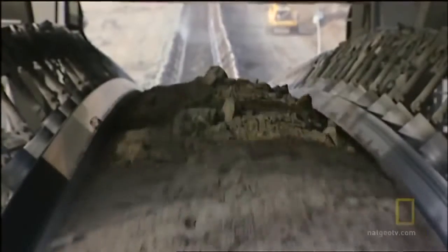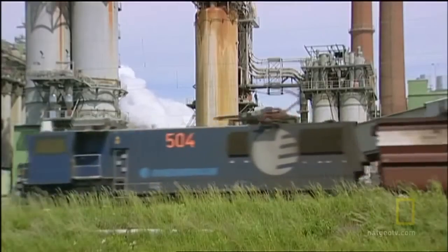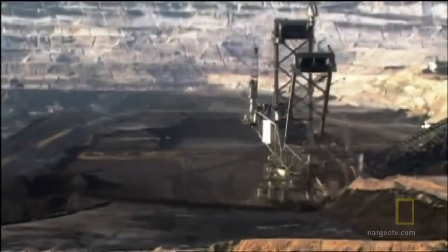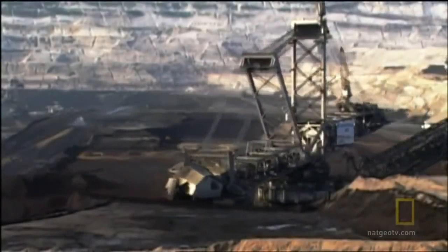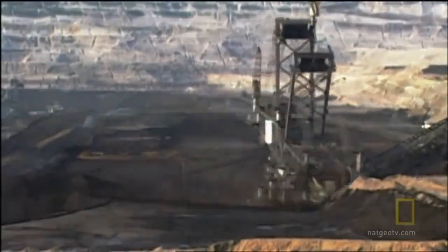The Bagger 293 feeds miles of conveyor belts at the Hambach mine. The coal is then loaded onto trains and shipped to three local power stations. The Bagger 293 is powered by 17,000 kilowatts and draws its juice from the very power plants it fuels with coal.